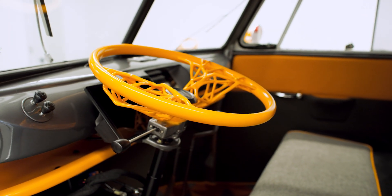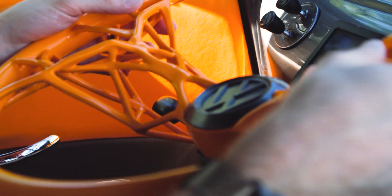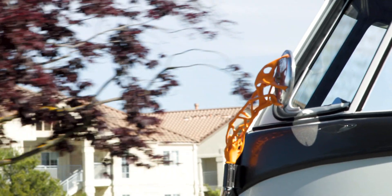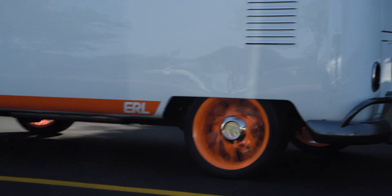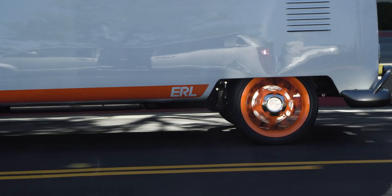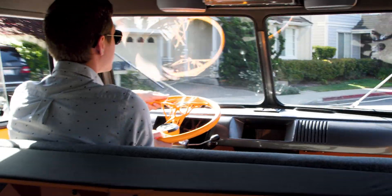Generative design is something we are actively working on and pursuing here, and it's something we think is going to influence the automotive industry for years to come. This was our first stab at doing a bigger piece, a bigger project with generative design — and that's something that could in the future be used to create vehicles that are more lightweight and more material efficient.